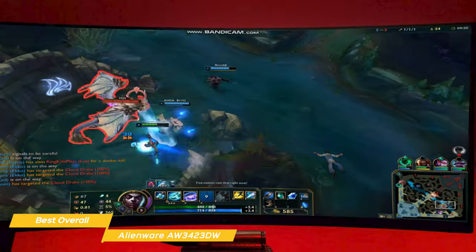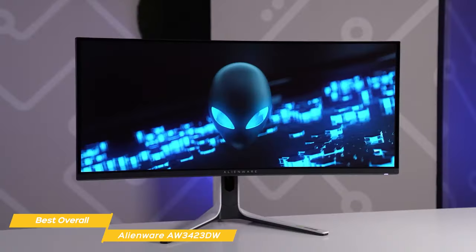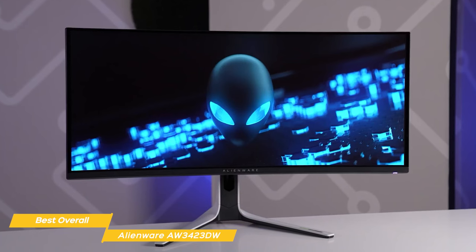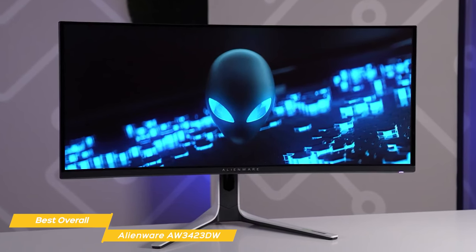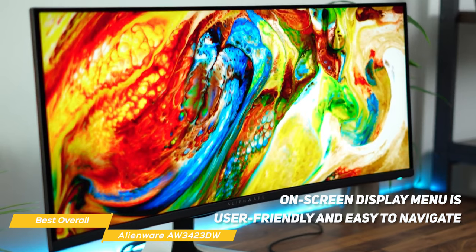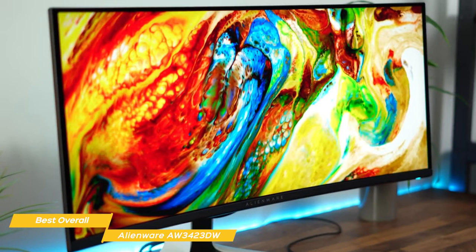The AW3423DW also features G-Sync Ultimate technology for smooth, tear-free gaming. Another thing I love is the Comfort View Plus lighting feature — an always-on built-in low blue light screen technology that reduces blue light emissions without impacting color accuracy, so you can game longer. The on-screen display menu is user-friendly and easy to navigate, letting you adjust brightness, contrast, and color calibration to your preferences with ease.